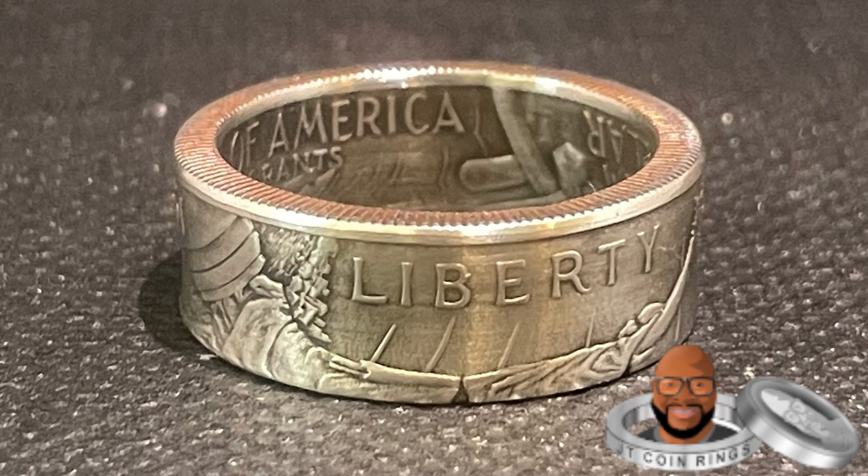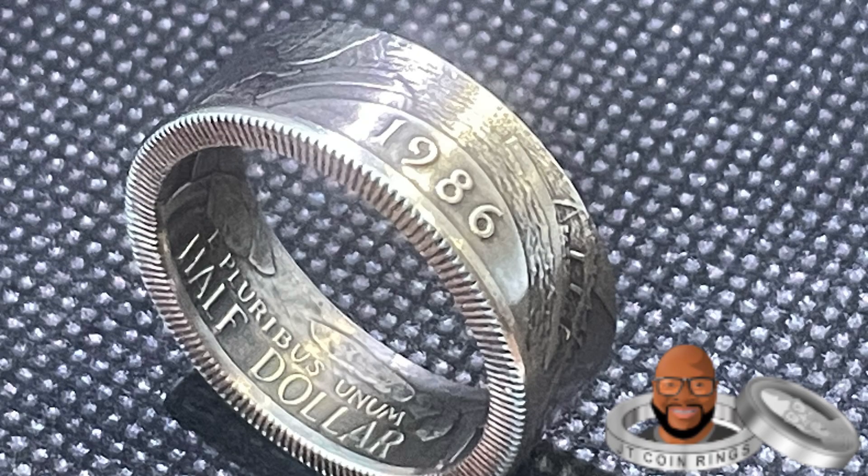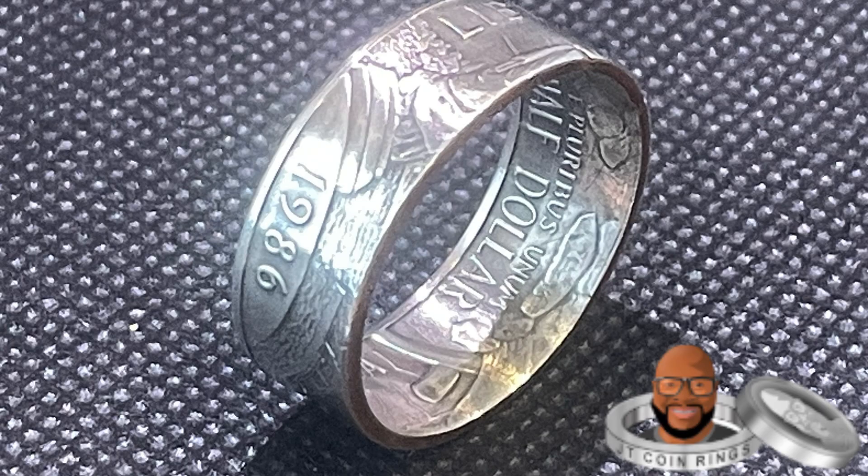And this right here is a clad coin, meaning an everyday spending coin with copper and other alloys. But it's 1986, beautifully made.